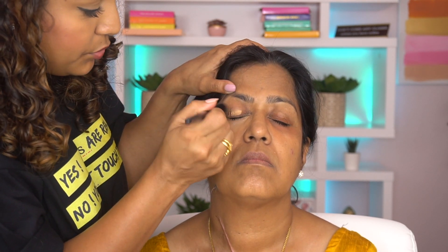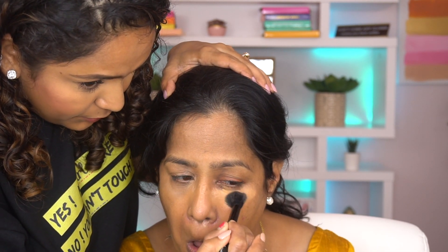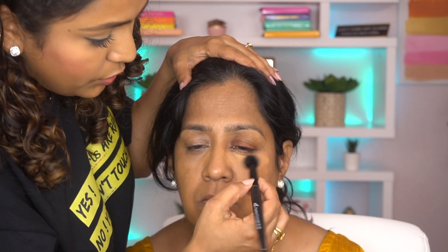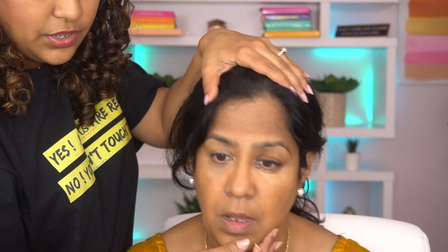Always keep looking up while applying concealer so it doesn't crease. Now I'm having her try it on the other side herself. Dab, dab, dab — don't pull the product down. You want to just dab it. Make sure there's no visible differentiation between the concealer and the foundation.